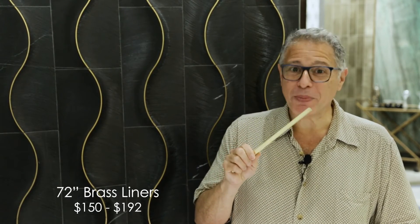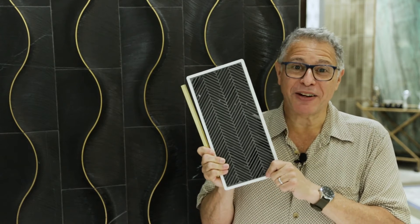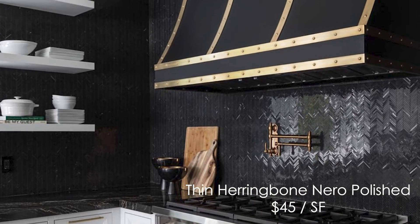And remember, you can always add a little gleam of gold to a project — black marble or otherwise — with our brass liners. We have so many great black marble items. Look at the thin herringbone absolutely making this kitchen by designer Ryan Sagayan of California, who works with Westside Tile in LA.